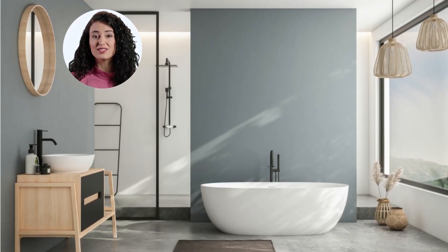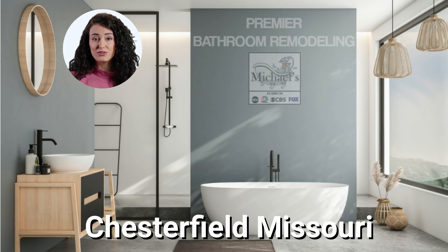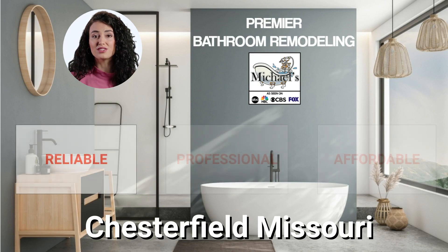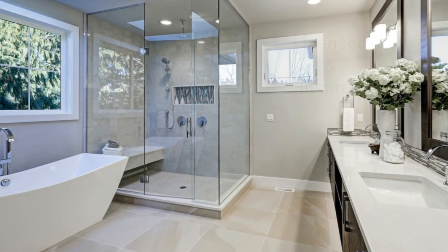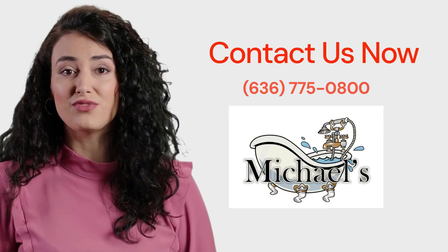If so, and you live in Chesterfield, Missouri, then you've come to the right place. We're proud to be the premier local senior bathroom conversion company, and we pride ourselves on being reliable, professional, and affordable. We're fully insured and licensed, and we can help you design and install the senior bathroom of your dreams.